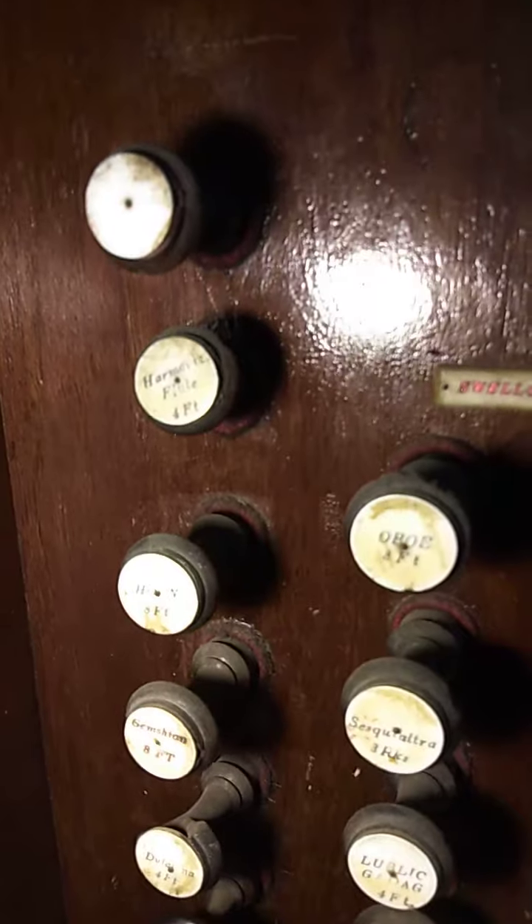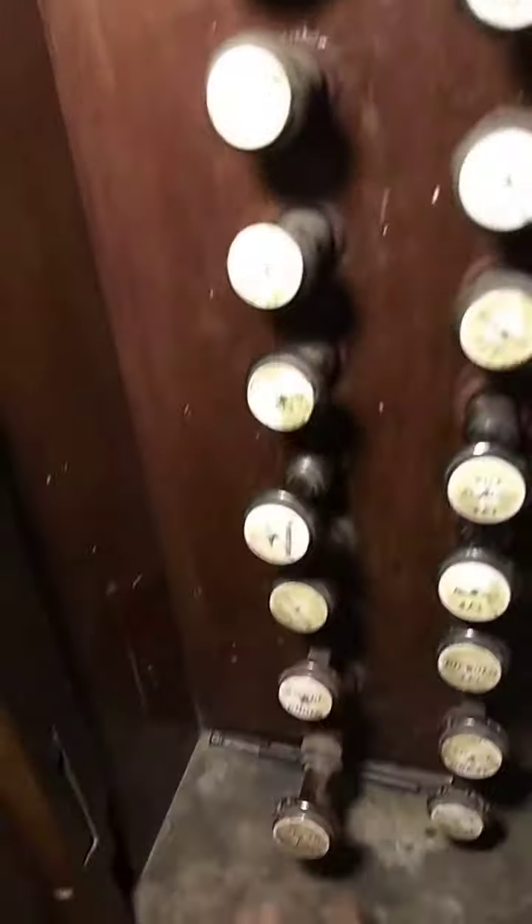The swell has a good combination of stops which includes a harmonic flute, an oboe, an English horn, a gems horn, sesquialtera, dulciana, Lieblich Gedackt, and salicional. Unfortunately the swell doesn't work.